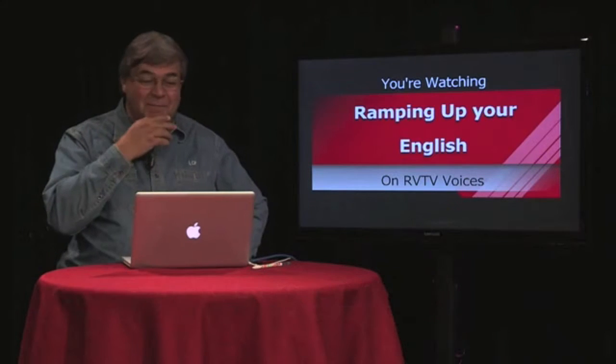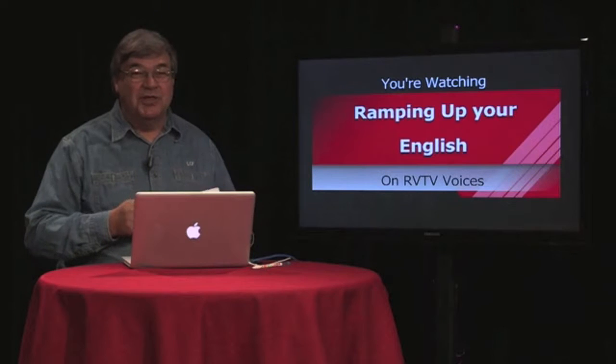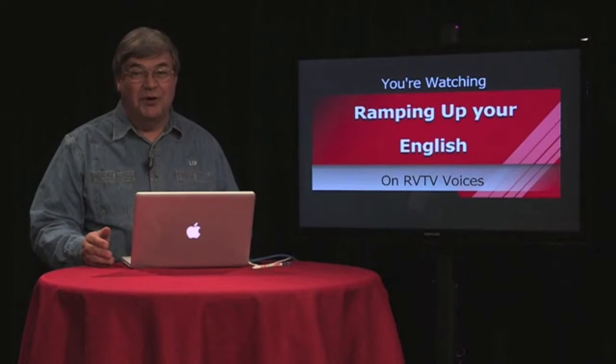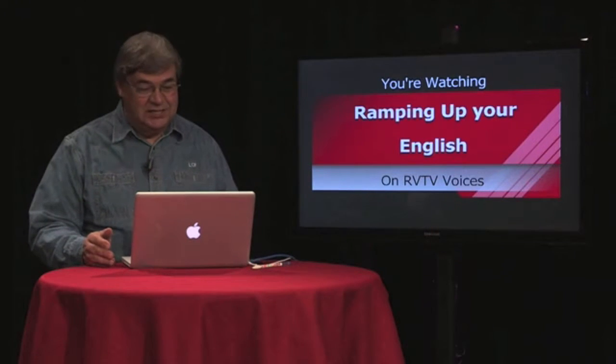We're going to go back a bit — when we did our show in episode 33 about some of the gaits of horses. I just want to let you know this is segment two of episode 34. Now let's head to the chalkboard and look at some of those words that have to do with the gaits of a horse.